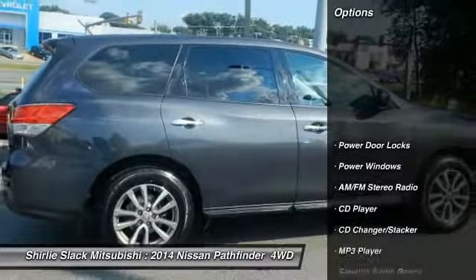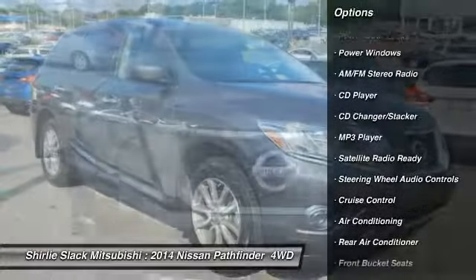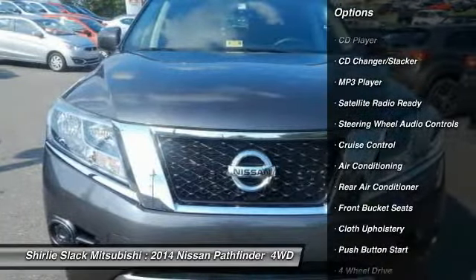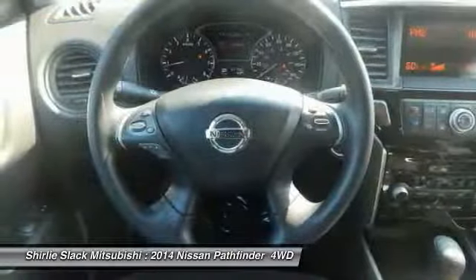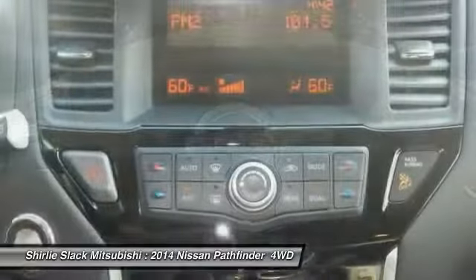Here are some of this vehicle's great options: four-wheel drive, CD changer, steering wheel audio controls, keyless entry, air conditioning, alloy wheels, cruise control, AM/FM stereo radio, CD player, and power door locks.